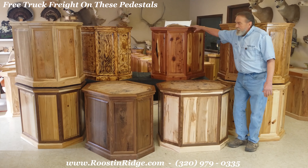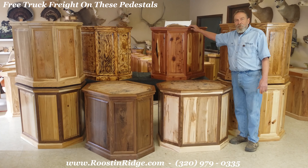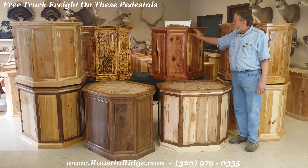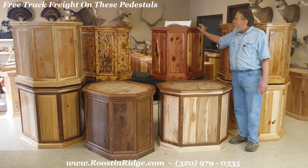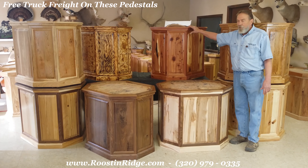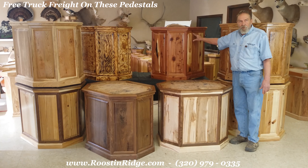Here we have the red cedar or aromatic cedar. These are all raised panel and it's an actual five-piece raised panel pedestal. It's constructed just like a high quality cabinet door and again hand-picked materials — the best rustic look that we can find.